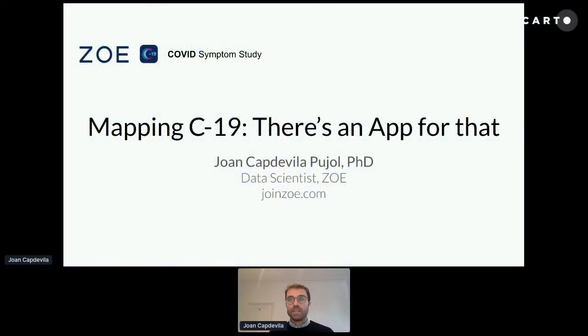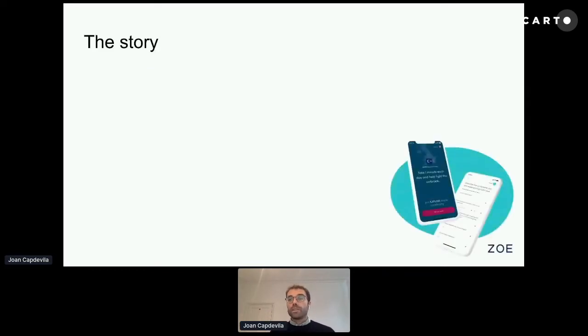I'm John Capdevila, a data scientist at Zoe, and the title is called Mapping COVID-19: There is an App for That. The app we're talking about is the COVID Symptom Study app, which was launched back in March, right before the lockdown in the UK. I'd like to start by telling you the story behind this app.